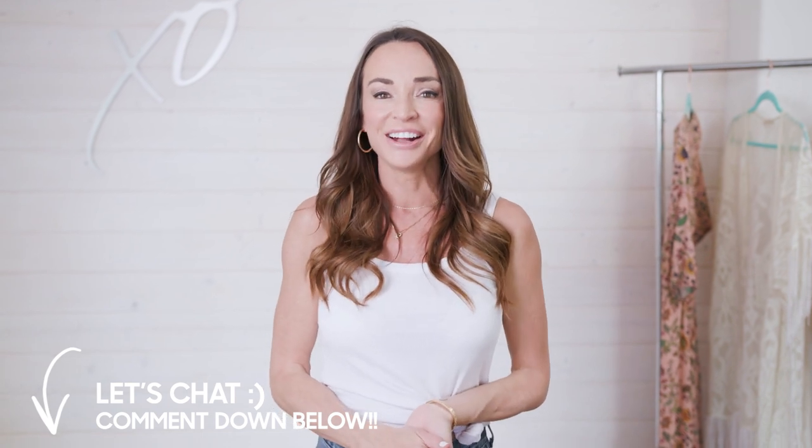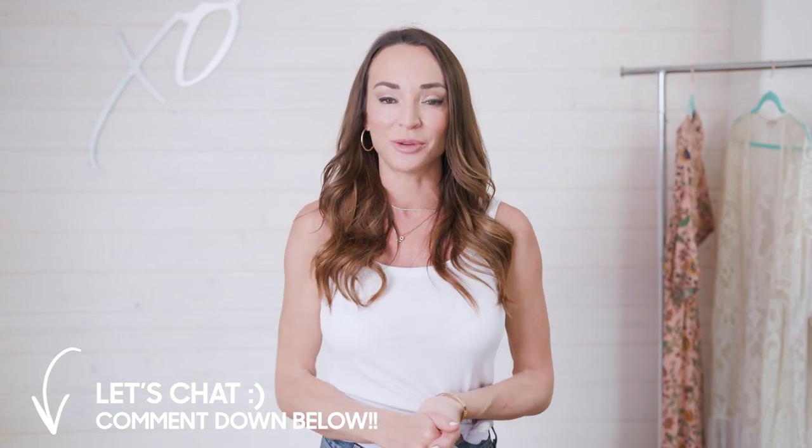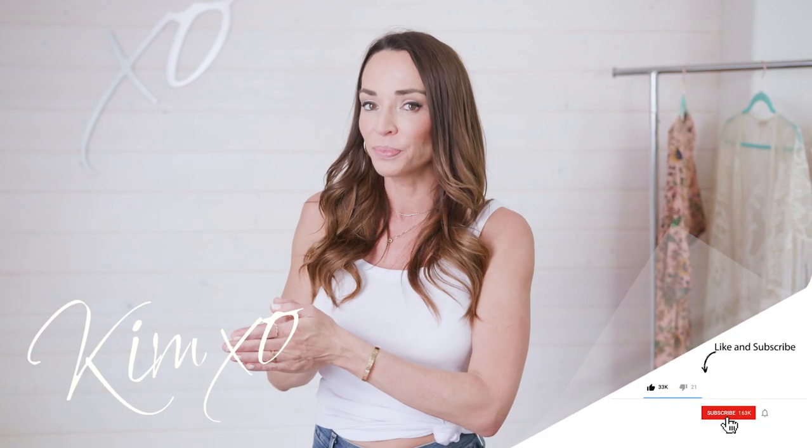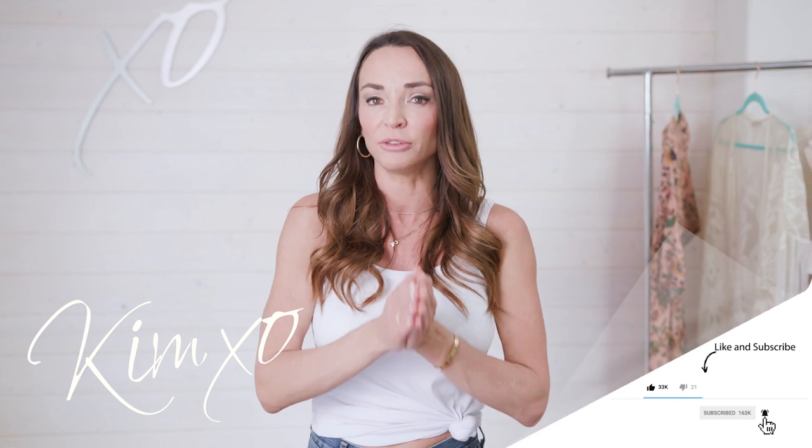Thank you guys so much for tuning in — I hope you enjoyed this video. Making a basics video is probably one of my favorite things to do because I can always come up with new basics for each season and each year. The most important thing: invest in your basics, and when you find one you love, buy a few. If you find a white tank top that you love and it fits, go online and buy a couple — they will definitely be worth your while. I love you guys and I'll see you on the next video.